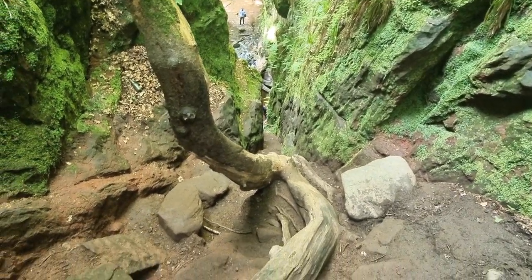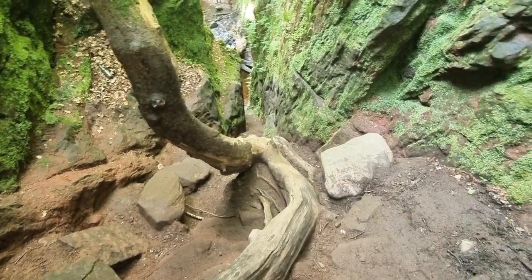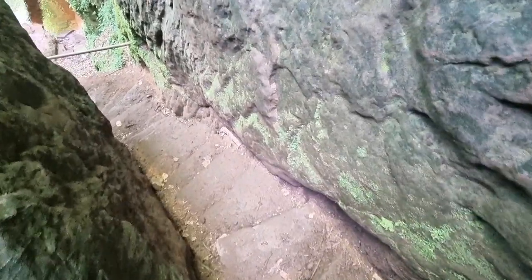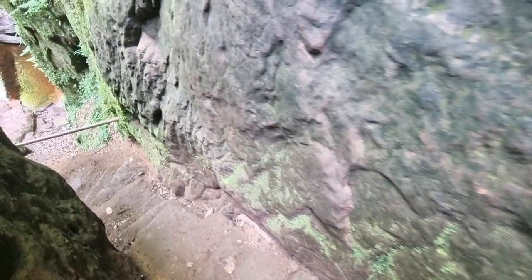We're nowhere near yet — we've still got all this bit down here to go. This is how steep and narrow it is, it's getting really bad, but the kids are having fun — it's a bit of danger and excitement.